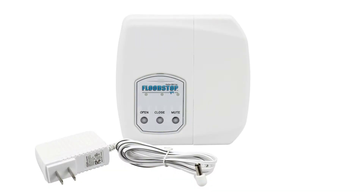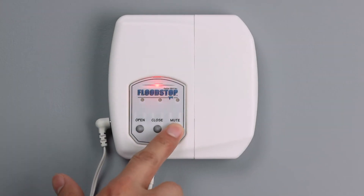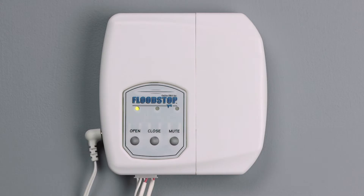The FloodStop control unit is powered by the included power adapter or optional battery backup. Illuminated buttons on the front of the unit indicate the status of the valves, which can be manually opened and closed.